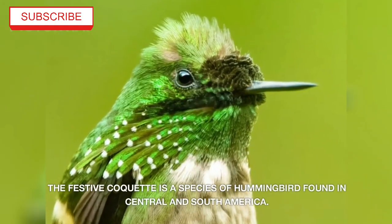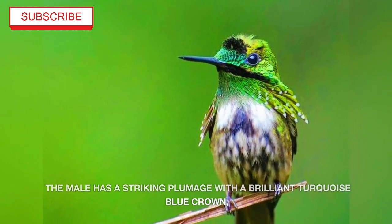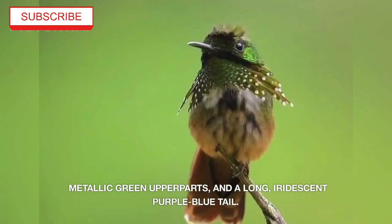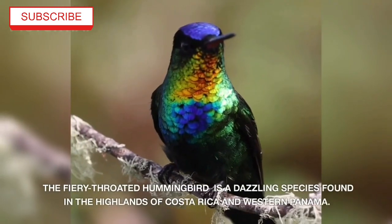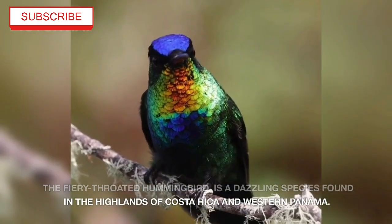The Festive Coquette is a species of hummingbird found in central and south America. The male has striking plumage with a brilliant turquoise-blue crown, metallic green upper parts, and a long iridescent purple-blue tail.